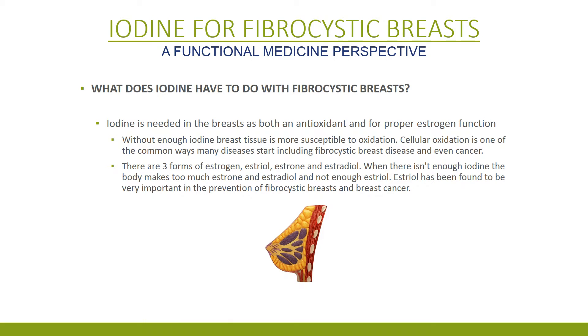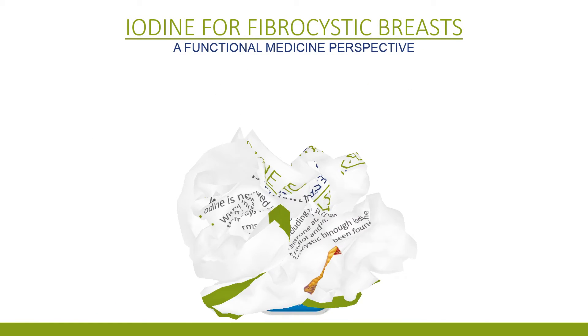And I know what you're thinking: what does iodine have to do with fibrocystic breasts? That is a great question. Iodine is needed in the breast as both an antioxidant and for proper estrogen function. Without enough iodine, breast tissue becomes oxidized, and that oxidized breast tissue can turn fibrotic and even cancerous. Estrogen has three forms. Estriol is the magical form that helps prevent fibrocystic breasts and breast cancer. Without enough iodine, you don't make enough estriol.